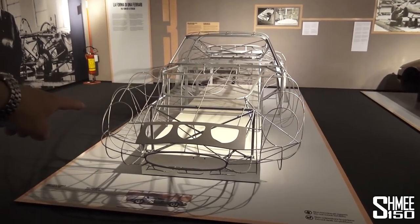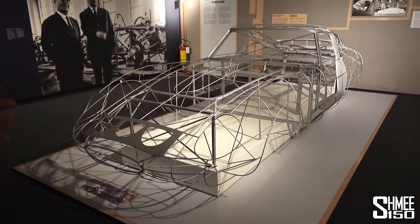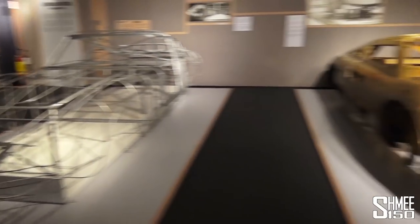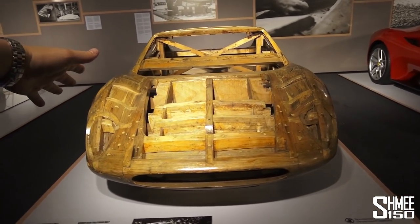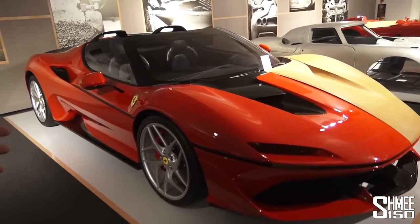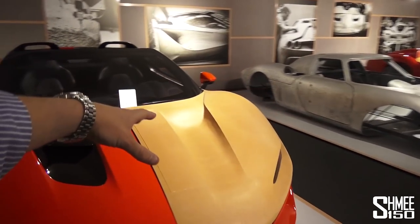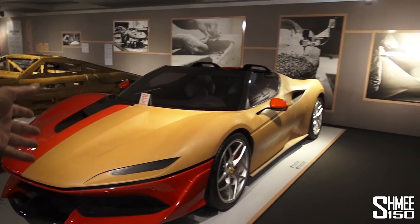This is a wireframe of a Ferrari 250 GTO — one of the rarest and most valuable Ferraris, if not the most valuable out there. And then that moves on to the wooden buck from a 365P by Pininfarina, a completely different design technique. Before that we have the new J50, a limited-edition run of 10 cars just for the Japanese market, and you can see the clay model of that and how it develops into a car — a more modern design technique.